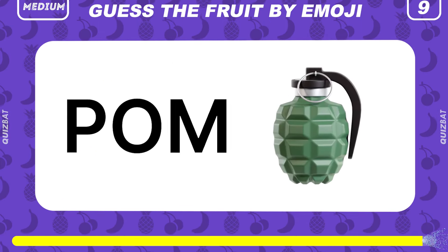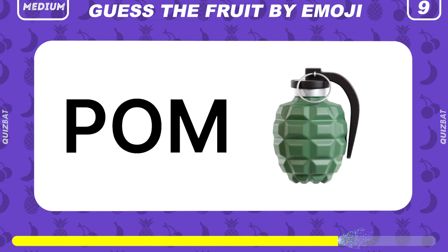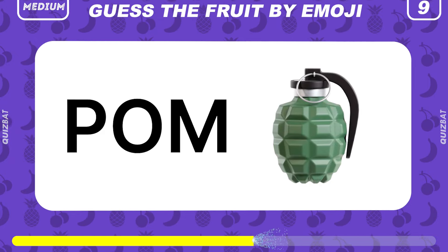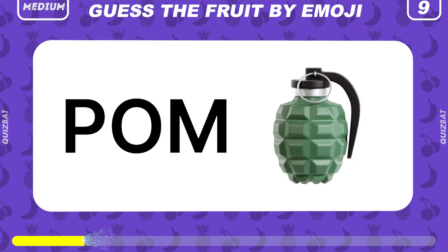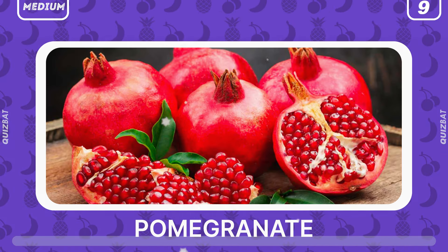Can you guess the fruit by this emoji? It's pomegranate.